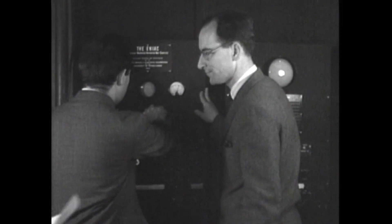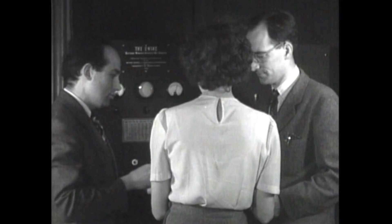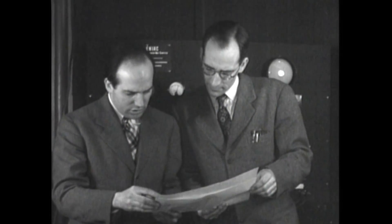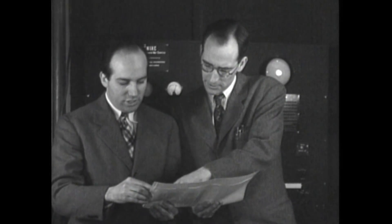J. Presper Eckert and Dr. John W. Mockley. Excellent footage of the inventors. However, the film camera operator seems to have trouble keeping Mr. Eckert in the frame.